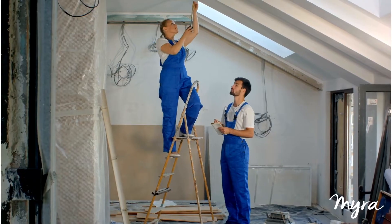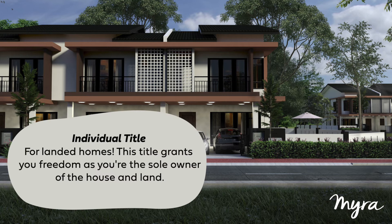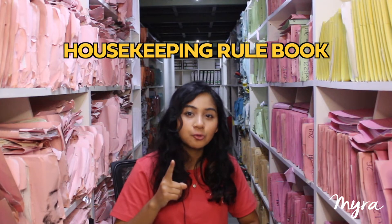So you would have the freedom to do whatever you want with it, including renovations. If you want to extend new rooms, go ahead, and if you're feeling adventurous, you could also paint your house yellow. The freedom is yours because most landed properties fall under the individual title. However, if you purchase a landed property that is under the strata title, then you would need to follow rules that are similar to high-rise properties, because you would need to follow what is called the housekeeping rulebook.